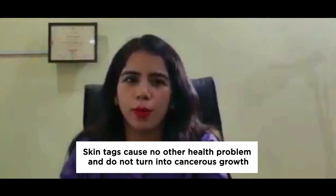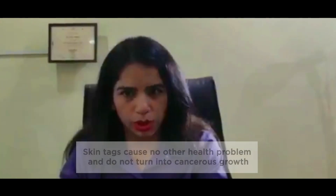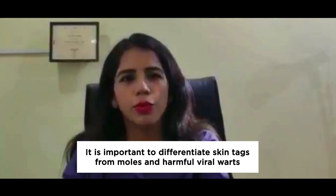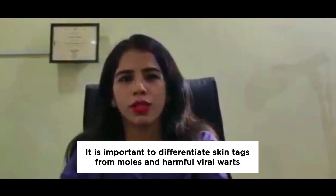The main concern is cosmetic — patients come in saying they don't like the appearance of the skin tags hanging around their neck, or that they are becoming inflamed and irritated in the skin folds. They pose no health problem and never get converted into a cancerous growth, so they are essentially a harmless condition. However, we need to differentiate skin tags from moles, which are usually colored, and from certain viral warts, which are infectious, contagious, and harmful.